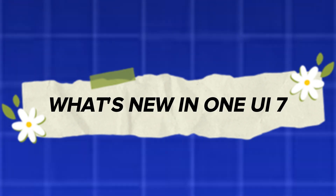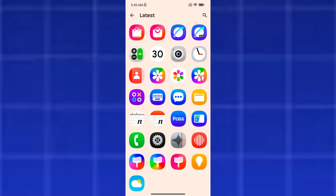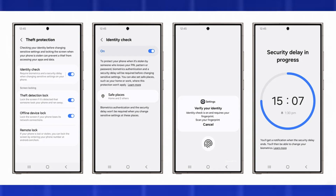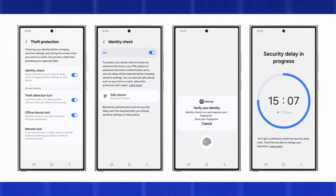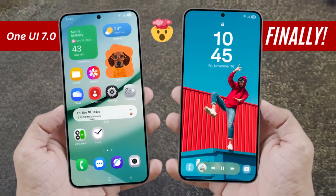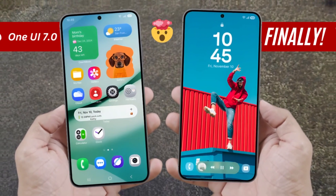What's new in One UI 7? A brand new look with redesigned icons and menus, a more personalized quick panel and notification area, smarter Galaxy AI tools to help with everyday tasks, new features like Now Bar and live activities for real-time updates, better app performance, improved privacy, and core system upgrades.